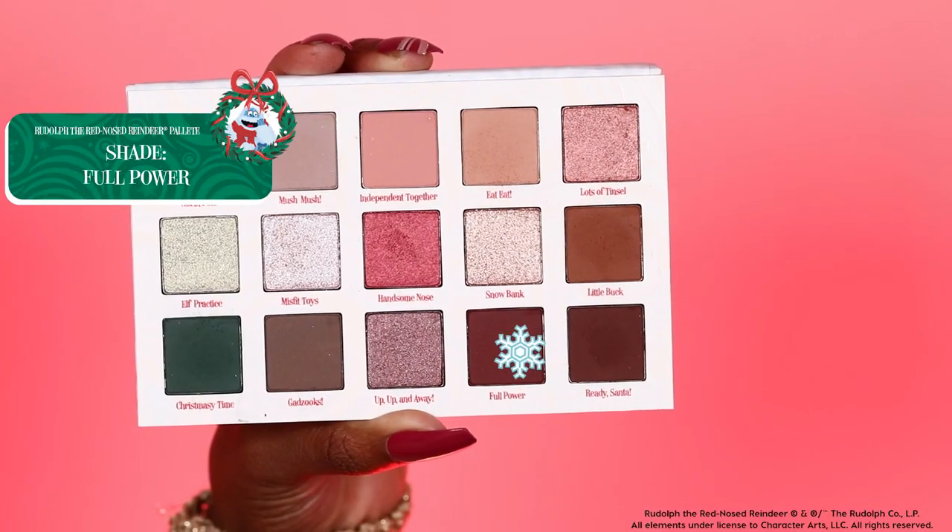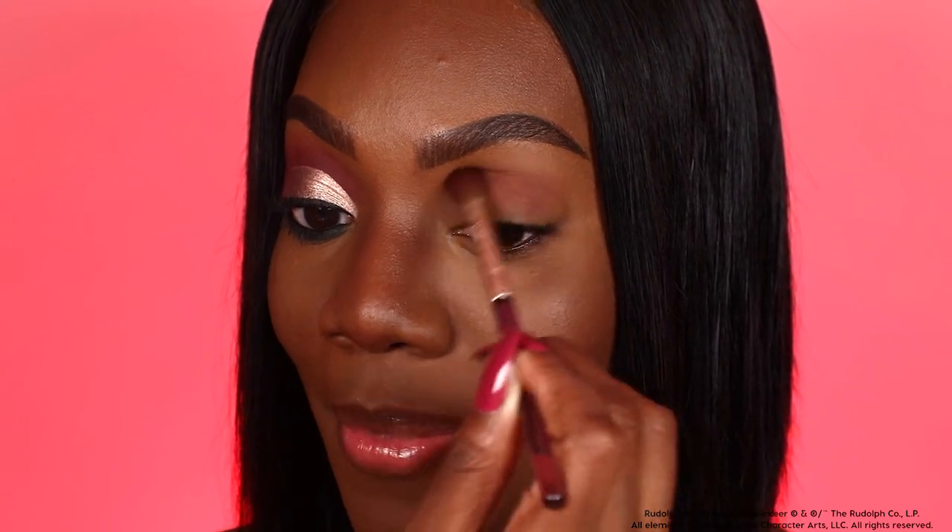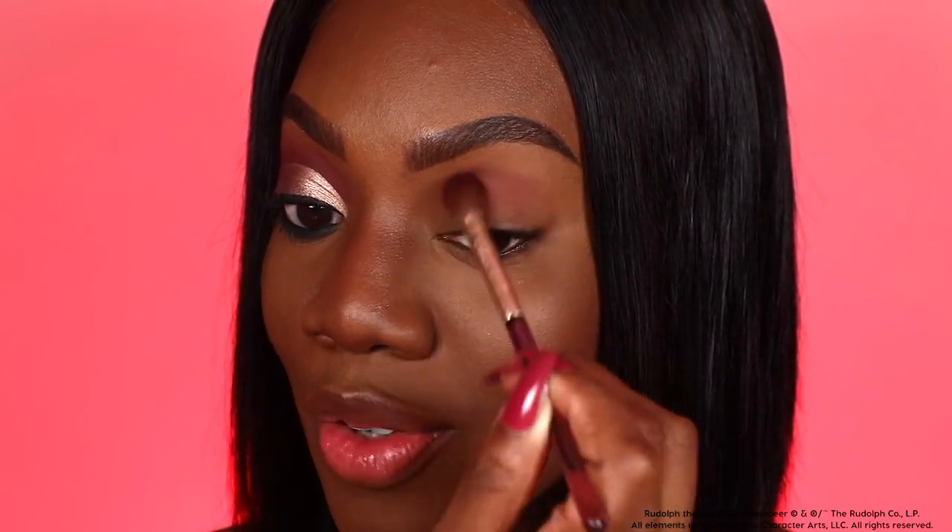This look is screaming holiday magic — we have a little bit of burgundy, a little bit of green, and a beautiful cut crease happening. I am so excited to dive in. Let's come in a little bit closer. The first shade I'm taking is Full Power, placing it right in my crease region as the base and transition shade.